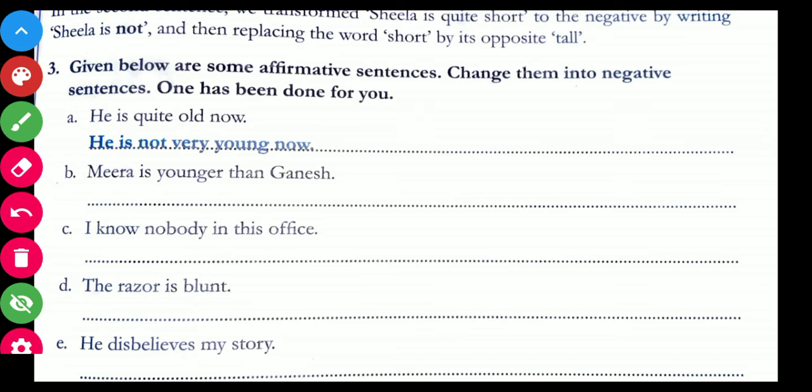'I know nobody in this office' — the opposite of 'nobody' is 'anybody,' so the sentence becomes 'I don't know anybody in this office.' This is how you convert these sentences. Try to do it on your own for practice, and if you face any problem, ask me.